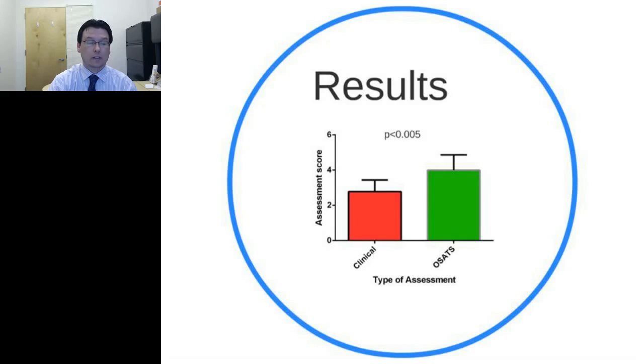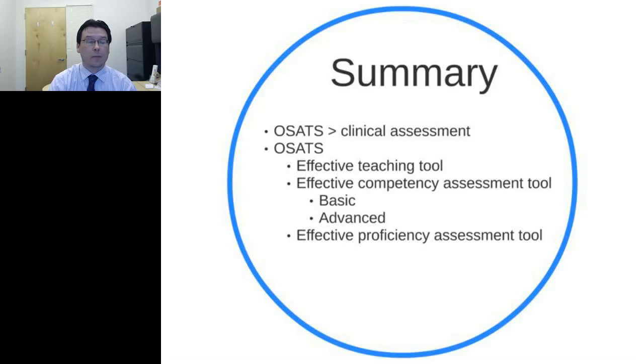The study results clearly showed that incorporating OSATs allowed students to obtain a higher assessment score compared to clinical assessment, and those students improved significantly faster. In summary, OSATs is a significantly better assessment than clinical assessment. OSATs is also an effective teaching tool, an effective competency assessment tool for both basic and advanced techniques, and an effective proficiency assessment tool as well.